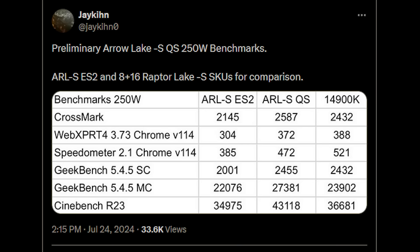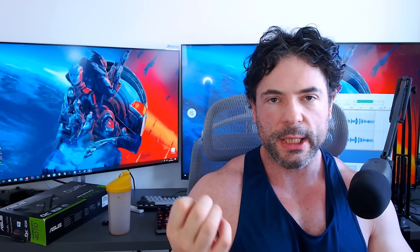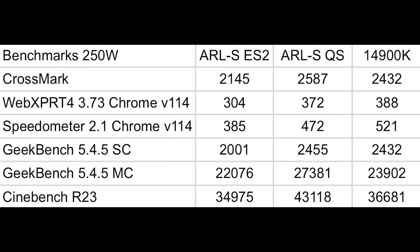Speaking of benchmarks, let's get into some benchmarks of the 285. This has been leaked by Jakin on Twitter — hopefully I've pronounced that correctly. These are a couple of days old now, but according to a couple of sources I've spoken to, these scores are roughly right. With that said, we again are not dealing with final retail versions of the chip, and the BIOSes of course can improve. I'm not saying that this is going to double the scores or anything like that, but there is certainly a little bit of room left in the tank, especially when you start tweaking things like BIOSes, memory timings, and all that. Let's talk about the results.